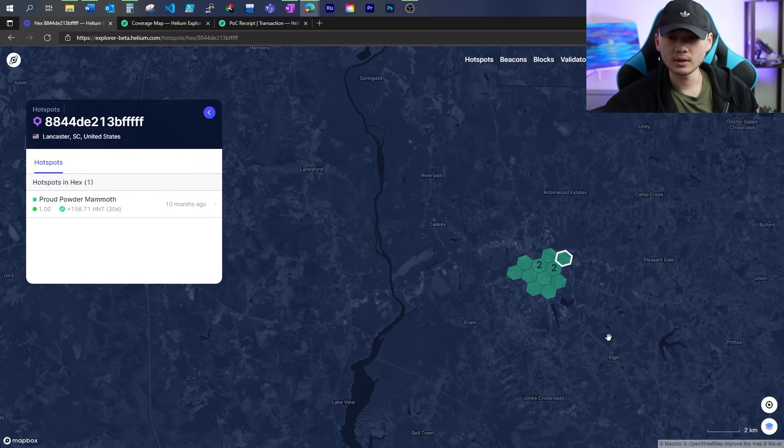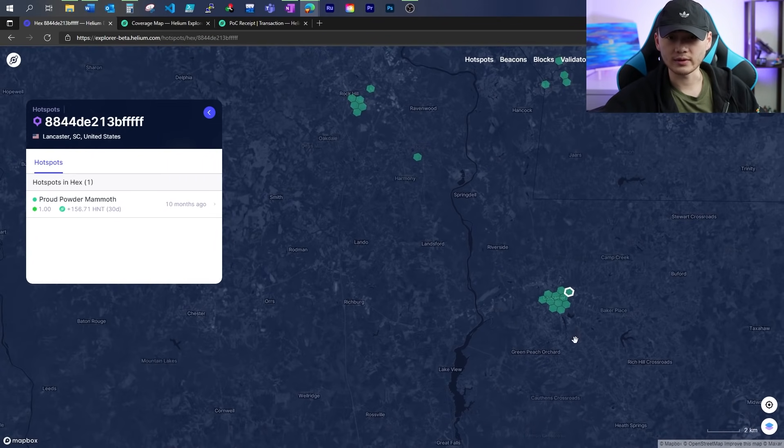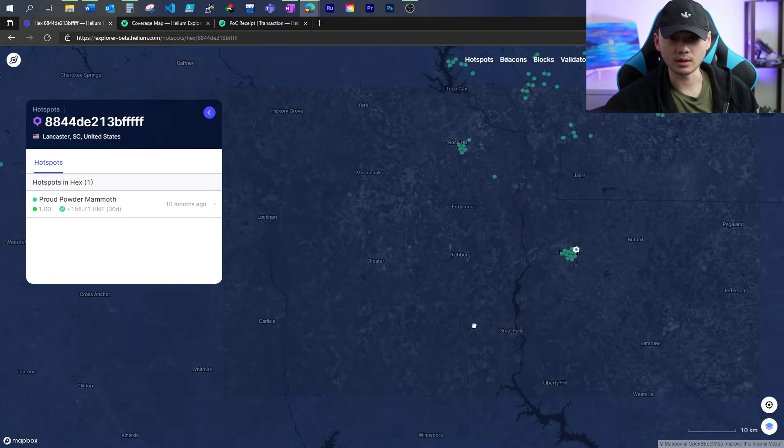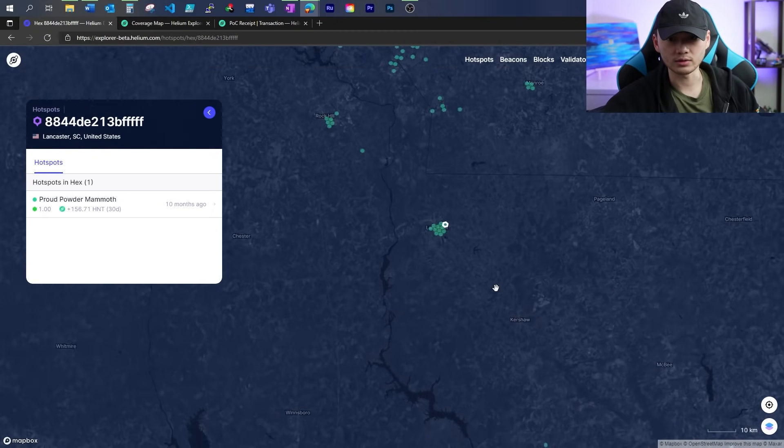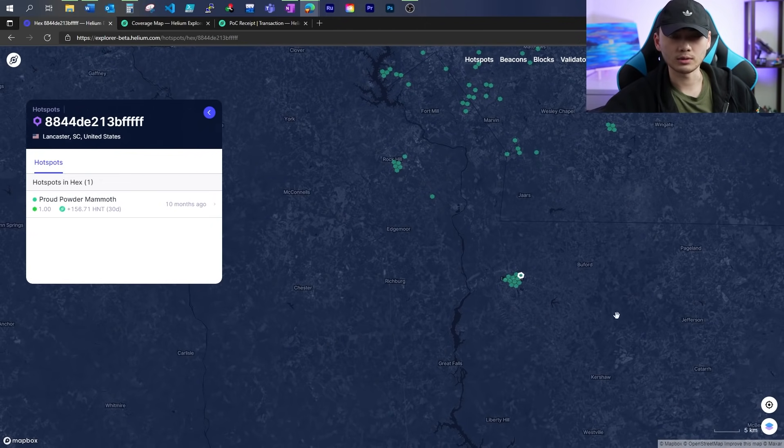I really hope the Helium network actually figures something out and does something about this. There are actually a lot more places like this if you go look around — and I actually encourage you to look around, because this is unacceptable. All right, I hope you have all learned something new. If so, please subscribe and like my video. I will try to do more videos like this in the future. This is Moto Tech — thank you again, and I will see you next time.